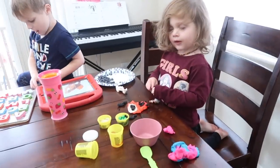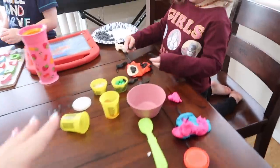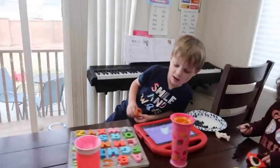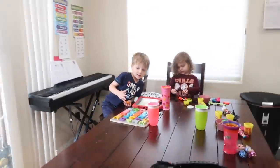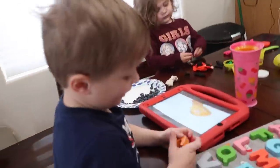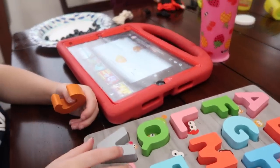Everyone knows Play-Doh. Play-Doh with my kids is a huge, huge hit — making all sorts of things. And Sawyer, of course, he got his alphabet puzzle which is his favorite thing to do in the whole wide world. He likes to match up the letters and put them in on to the board.